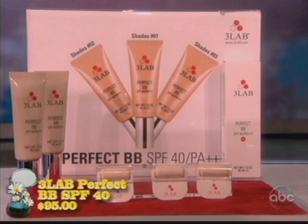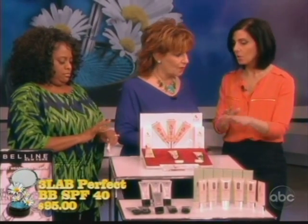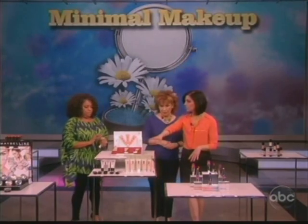Do you know what BB cream stands for? It stands for beauty bomb. They do everything — in one tube you're going to get treatment, hydration, correction, primer, and protection from the sun, all in one. And then you have your CC creams.